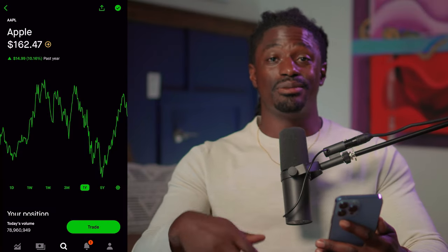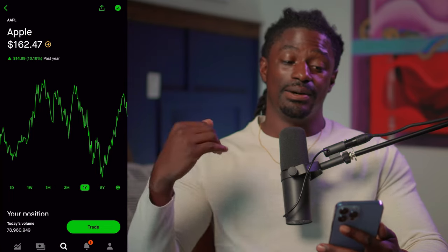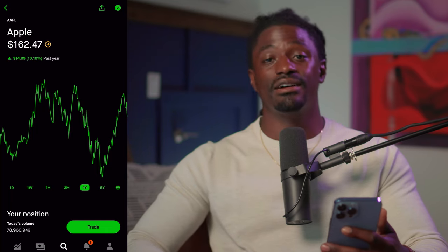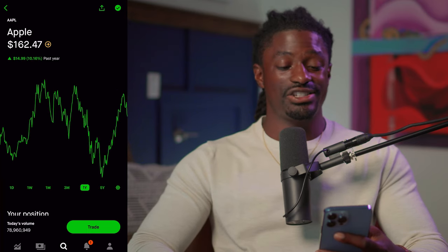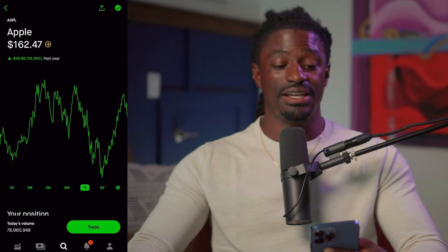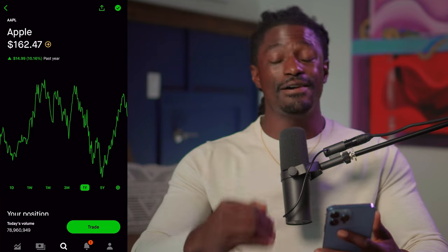Here we are on the first stock I'm going to be dollar cost averaging — I buy at least one share of Apple a week. I have a bunch of shares of Apple, ticker symbol AAPL. I love dollar costing into Apple because over the last five years you can't compare anything to this type of growth. Even over the last year when the market had a big pullback, a lot of companies are down 50-60-70 percent; Apple is up 10 percent. With them being up, I actually think they're overvalued right now.